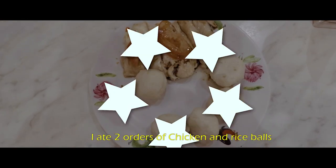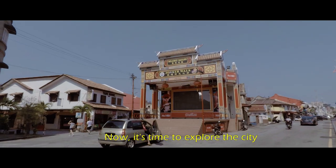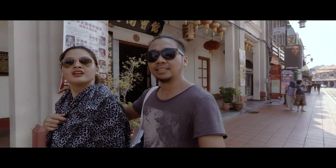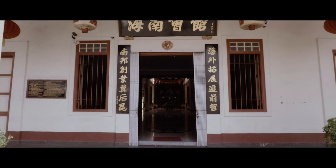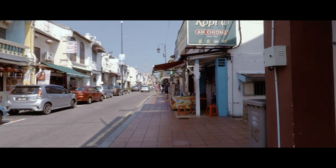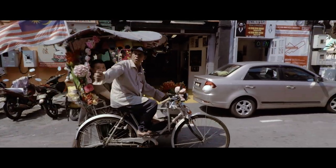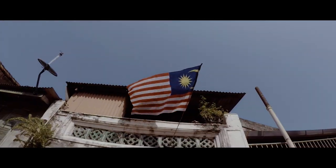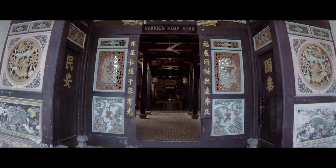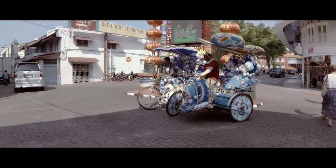I ate two orders of chicken and rice balls. Now it's time to explore the city.